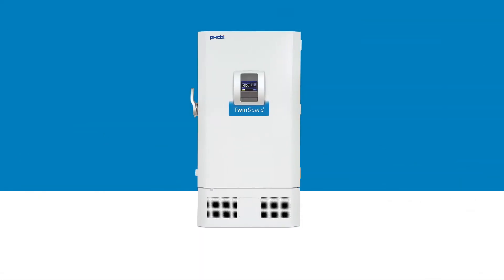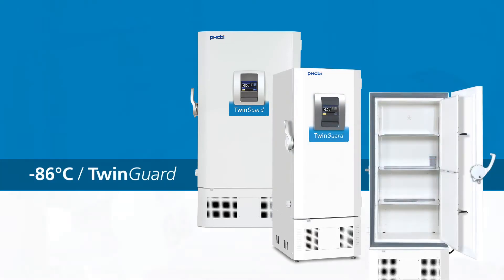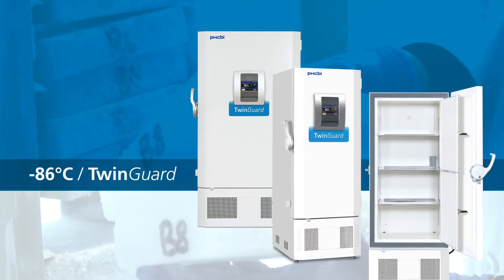In addition, design-exclusive twin-guard freezers offer an added layer of protection for the most critical specimens designated for long-term storage.